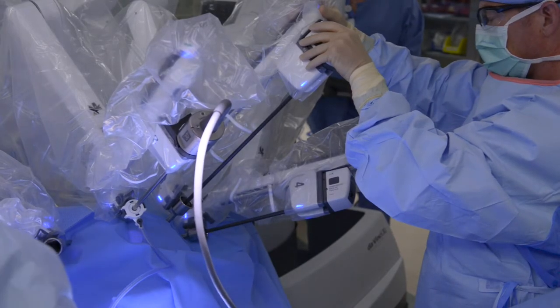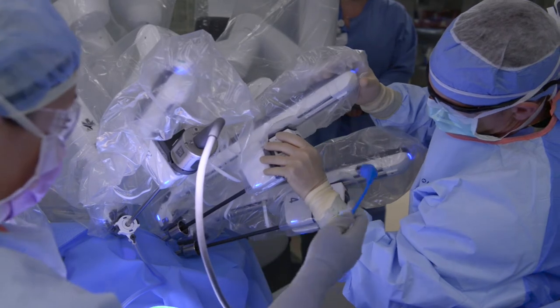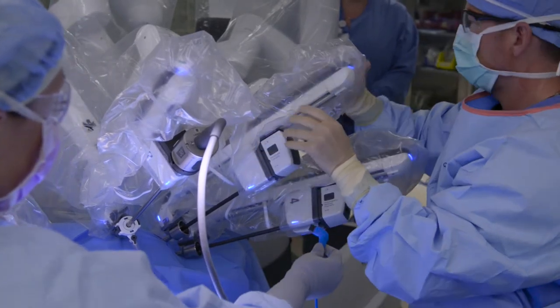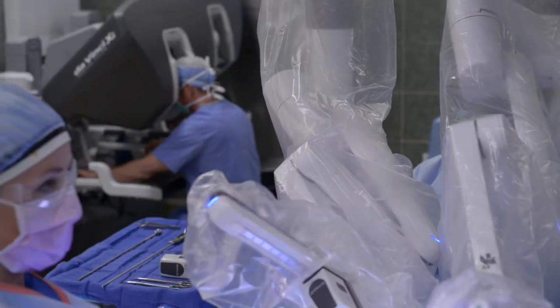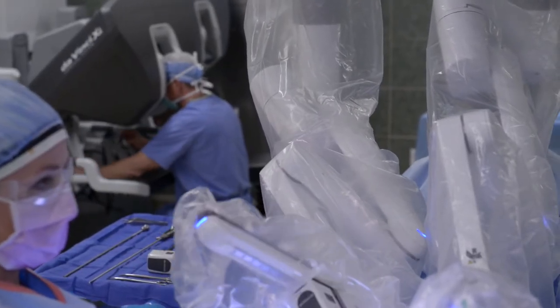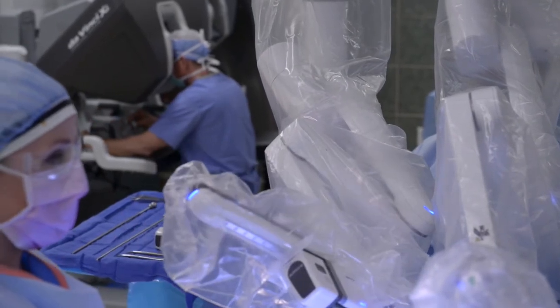Having surgery done through very small incisions, in a shorter period of time, with shorter recoveries and less blood loss, has really resulted in better patient satisfaction and quicker return to their normal activities and work.